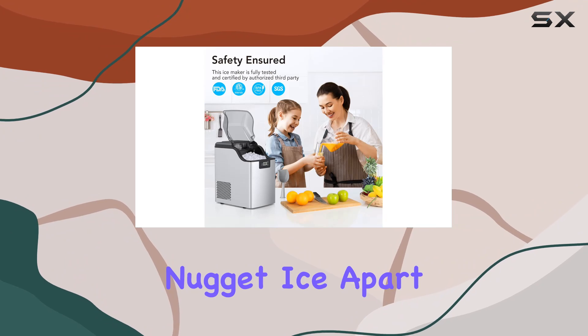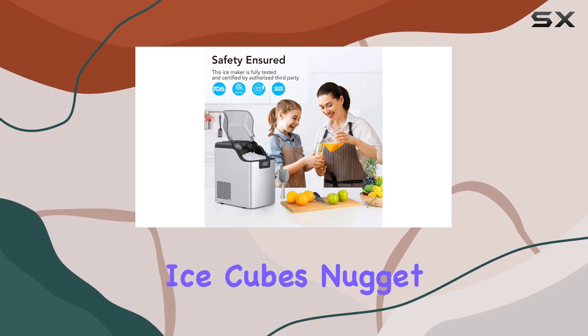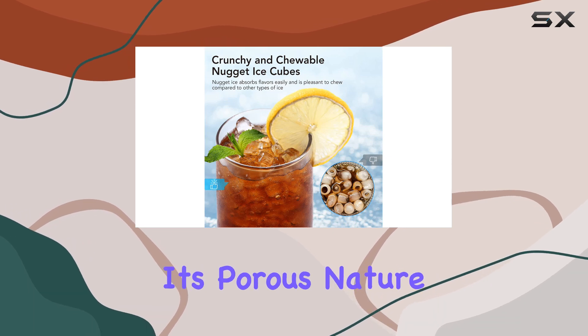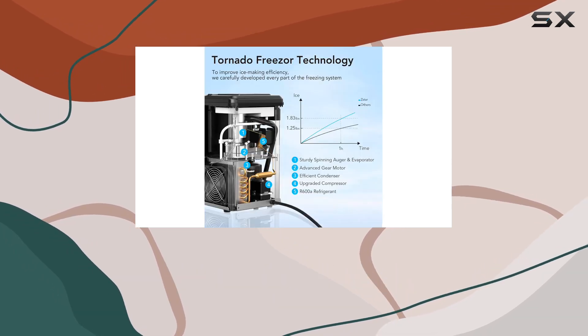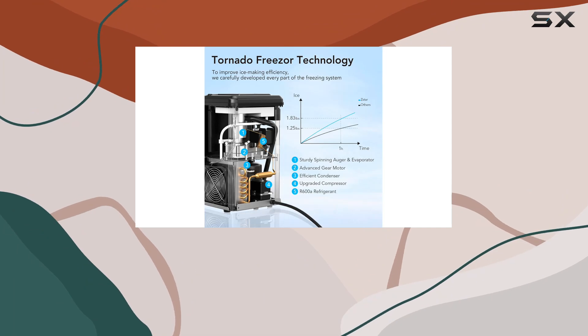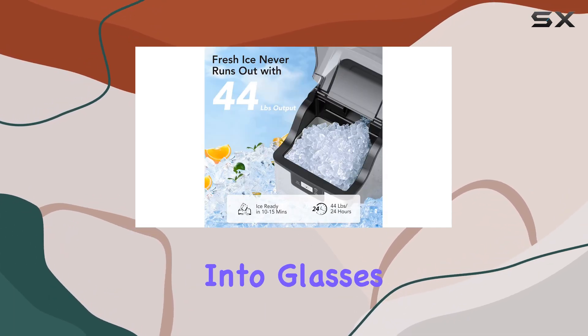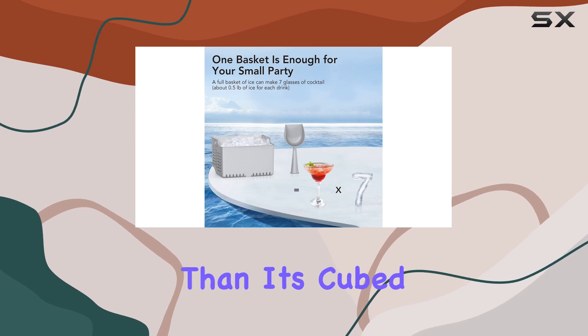But what sets nugget ice apart? Unlike traditional ice cubes, nugget ice boasts a soft, chewable consistency that's gentle on your teeth. Its porous nature means it absorbs the flavor of your beverage, making every bite as delicious as the last. And because it packs tightly into glasses, it cools drinks more efficiently than its cubed counterparts.